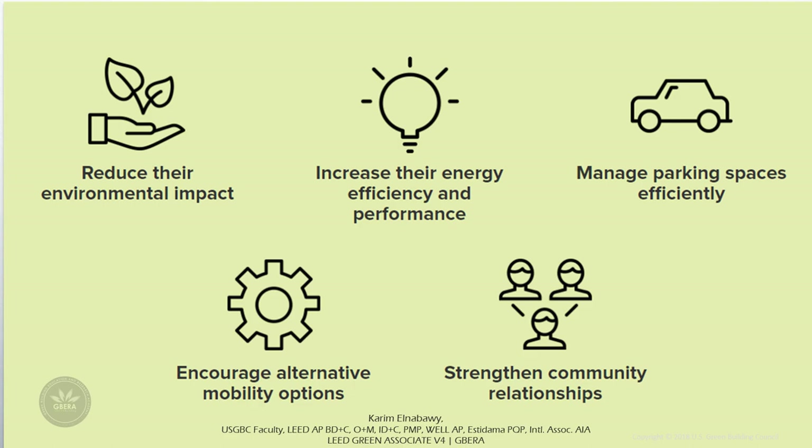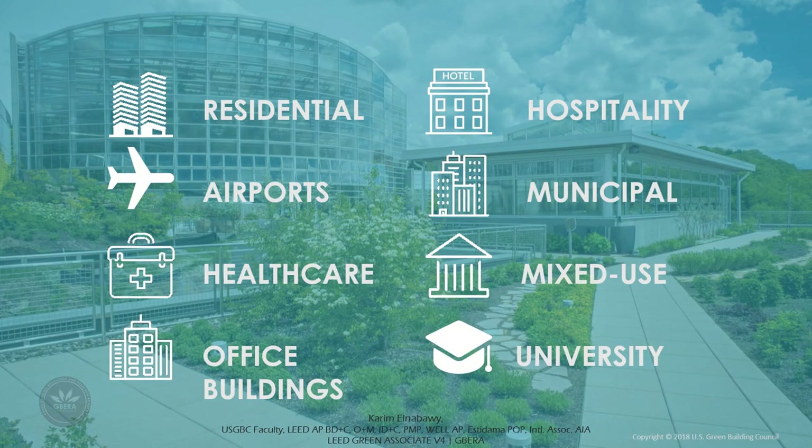Park Smart allows projects to reduce their environmental impact, increase energy efficiency and performance, manage parking spaces efficiently, encourage alternative mobility options, and strengthen community relationships. Park Smart certification is designed to fit all parking verticals including residential, airports, healthcare, office buildings, hospitality, municipalities, universities, and mixed-use parking structures. Key market sector users also include commercial operators, cities, venues, parking consultants, and architectural firms.